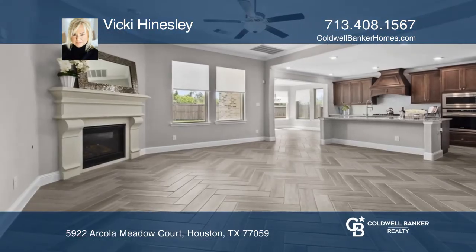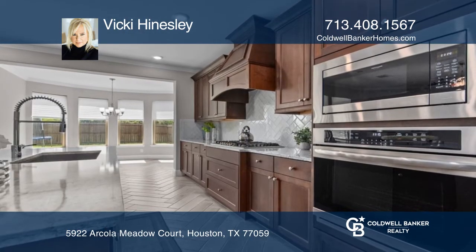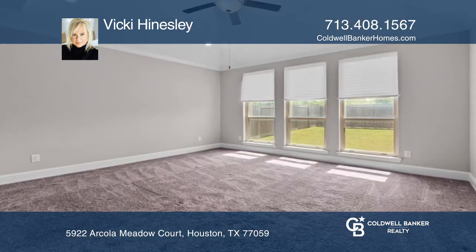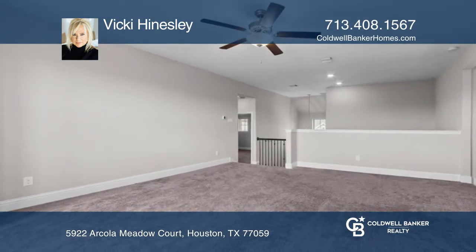This luxurious home offers five bedrooms and three and one half baths. You'll love the family room with a gorgeous fireplace. The gourmet island kitchen has a breakfast bar and granite countertops. The primary bedroom is downstairs, while the game room, media room, and three additional bedrooms are upstairs.